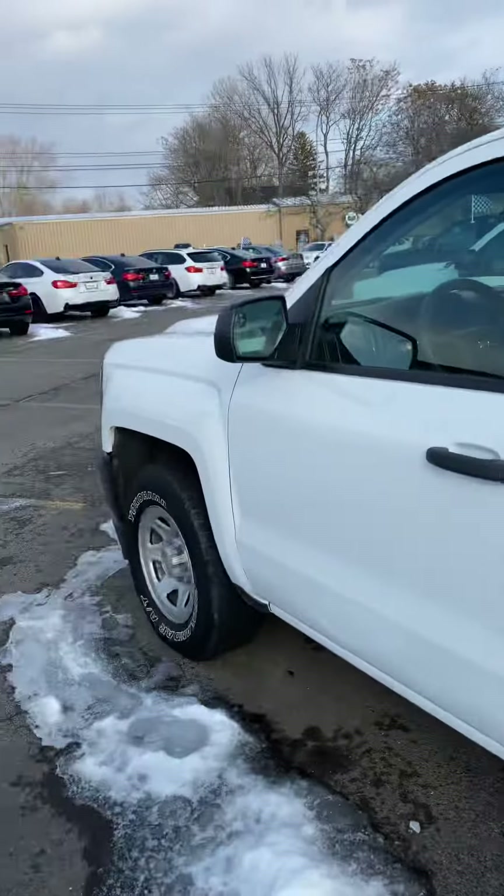Moving around to the interior, there is a little imperfection on this seat right here — they are leather though. Let me hop in and turn the air down, it's cranking in here, very warm. Turn the radio down. Here you have a touchscreen radio, and you can connect your phone to listen to your own music.